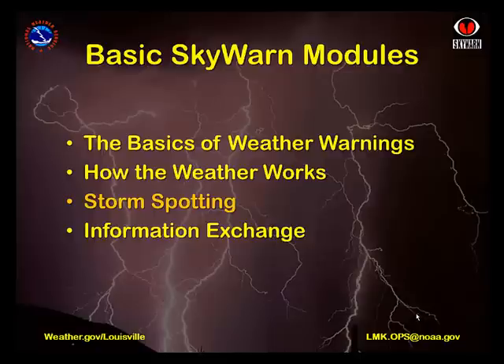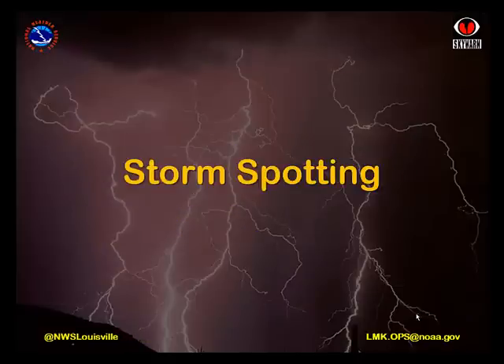Additional supplemental modules will be made available in the future, and you're encouraged to take as many of these as you'd like. In this module, we'll take a look at several examples of the clouds associated with severe weather. All of these clouds were discussed in the How the Weather Works module. Keep in mind that many times the subtle features that indicate a storm may become severe are masked by other clouds or obstructions that make them difficult to see unless you happen to be in the right place at the right time. As you view the videos, see if you can determine what the name of the cloud feature is before we show you. There will be a short quiz at the end of this presentation.